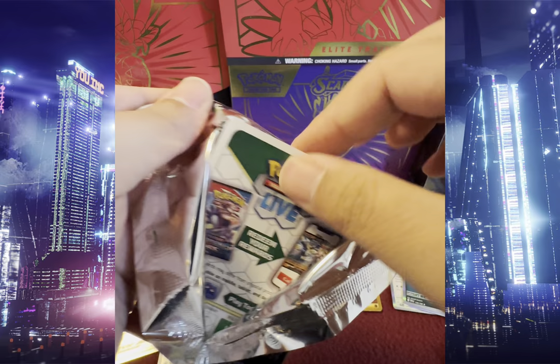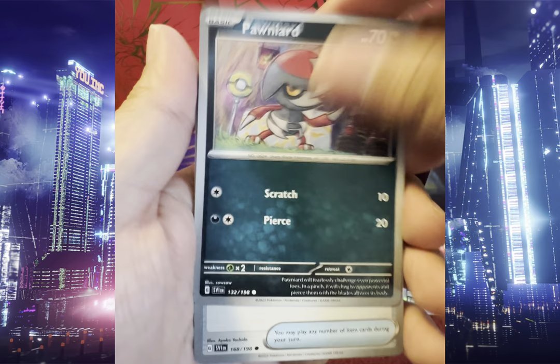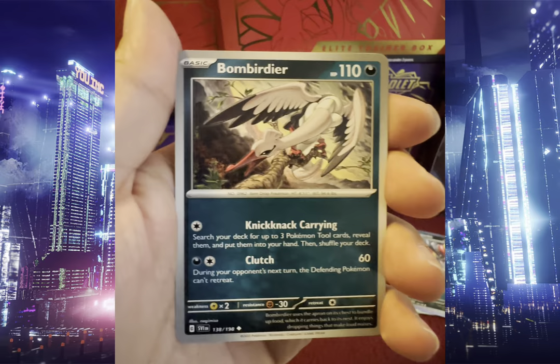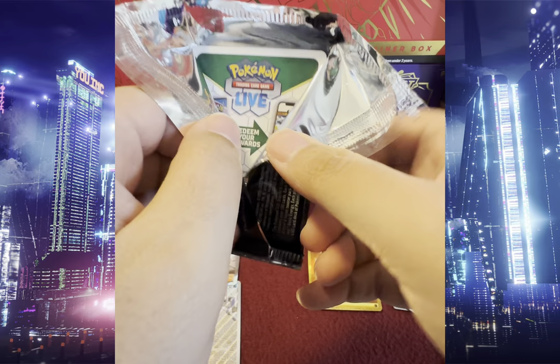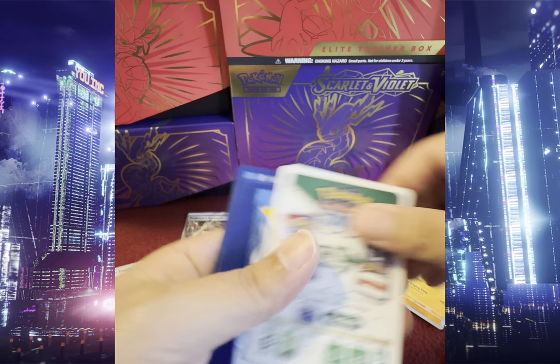We got Pennard, Crushing Hammer, Starly, Flittle, Picnic Basket, Bombardier, Hypno — Reverse Holo.